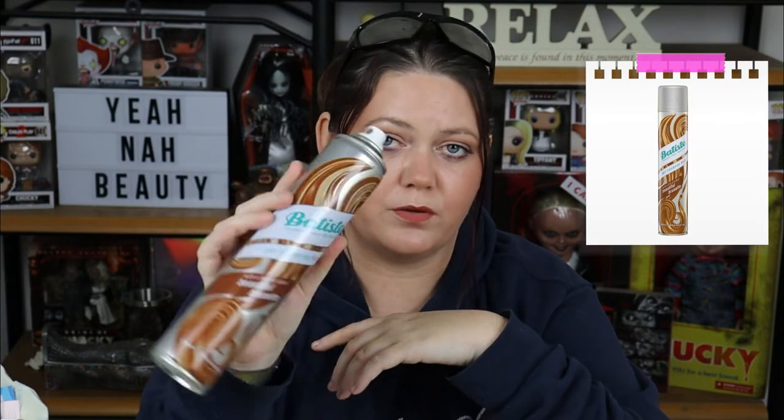Next I have this Batiste dry shampoo with a hint of colour — Beautiful Brunette. I'm so sick of buying dry shampoos that leave a white cast; it's not even a white cast anymore, it's just straight up snow — a big white spot right on my head. Until another brand comes up with a coloured dry shampoo that I can easily get hold of like this one, I'm just going to stick with this. I love it and I will buy it again.